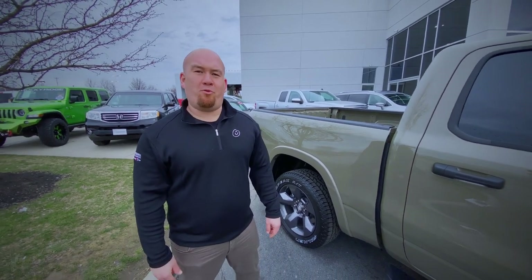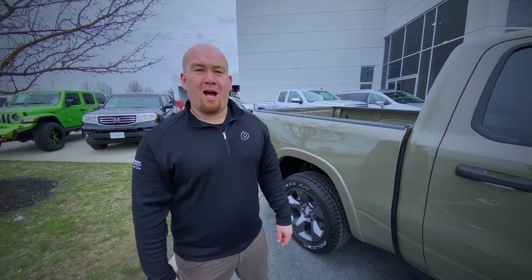If you want to come take this bad boy out for a test drive, come see us at Performance Chrysler Jeep Dodge Ram off of Georgesville Road in Columbus, Ohio. I'll see you guys next time.